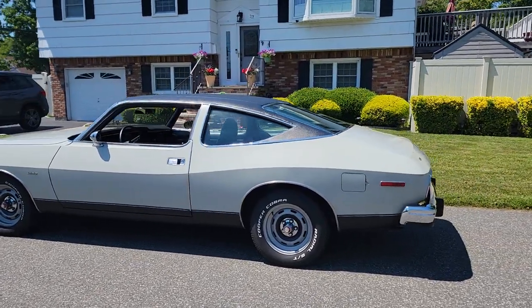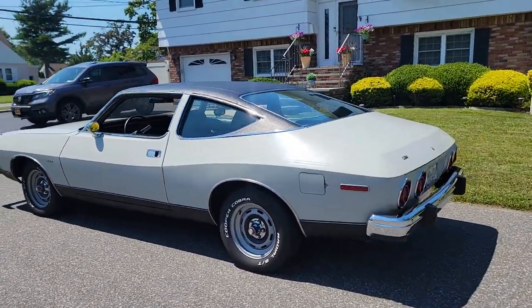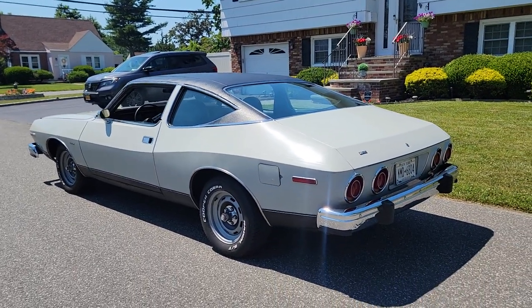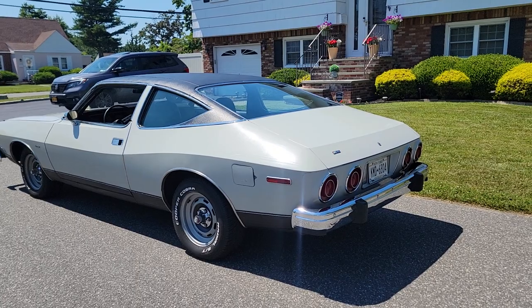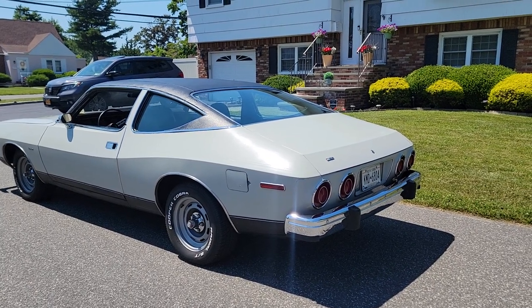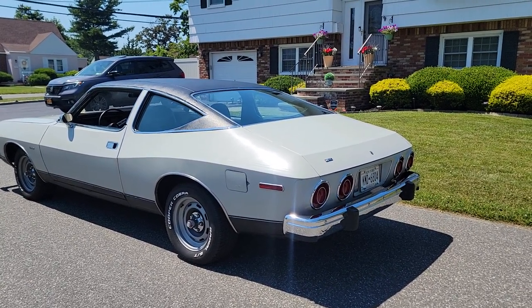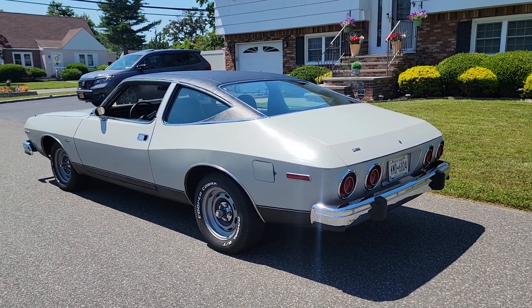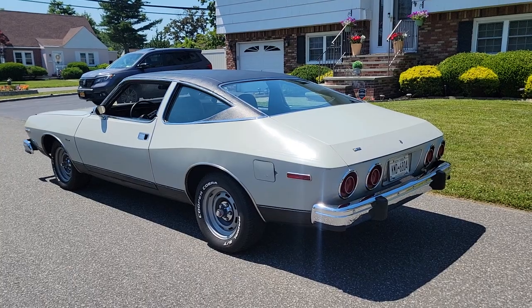It's got a new set of tires all the way around — brand new tires, new brakes, brand new aluminum radiator put in it, and I have the HEI conversion because the spark was terrible back in the day. And so this is the really good GM HEI. Bulletproof spark — it makes it reliable.